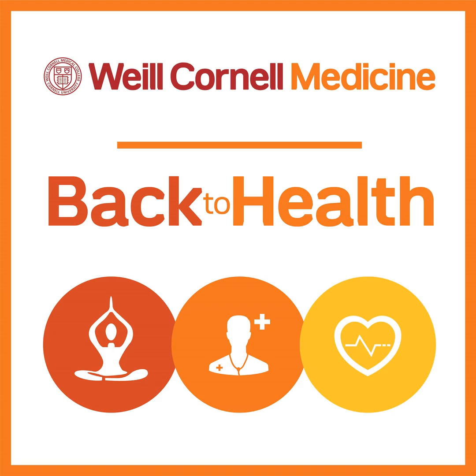Great information, Dr. Vo. Thank you so much for joining us today. Weill Cornell Medicine continues to see patients in person as well as through video visits, and you can be confident of the safety of your appointments at Weill Cornell Medicine. That concludes today's episode of Back to Health. We'd like to invite our audience to download, subscribe, rate, and review Back to Health on Apple Podcasts, Spotify, and Google Podcasts. For more health tips, go to weillcornell.org and search podcasts. And parents, don't forget to check out our Kids HealthCast.